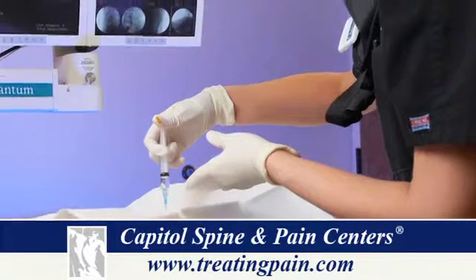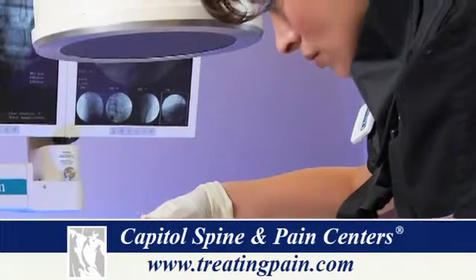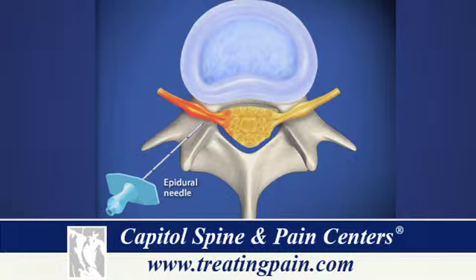This procedure is usually performed under careful fluoroscopic or x-ray guidance. The patient is brought into the fluoroscopy suite and laid on their stomach. Their back is sterile prepped, and a needle is used to numb the skin. The needle is then introduced through the skin and directed under direct x-ray supervision towards the nerve space that holds the inflamed nerve root. This is followed by the injection of a contrast dye substance that will show up on the screen, ensuring it is safe to inject a cortisone solution.